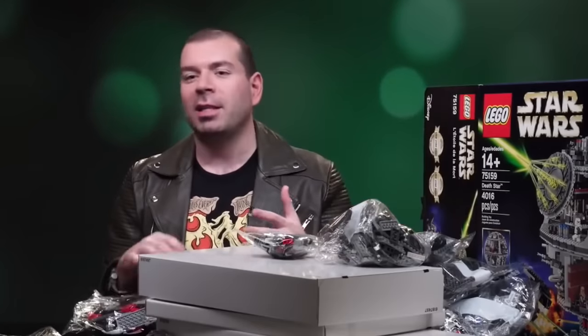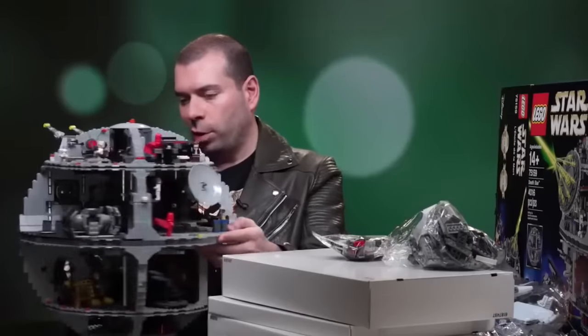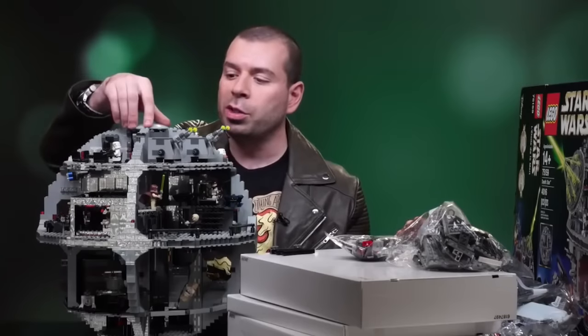This is an unboxing video — I want to see a crazy time lapse. Are you building it? And we're back. This is a really cool moment; there's all sorts of cool stuff here.